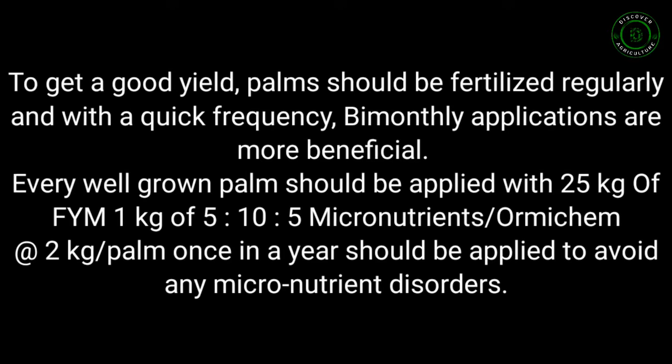Nutrition. To get a good yield, palms should be fertilized regularly and with adequate frequency. Bi-monthly applications are more beneficial. Every well-grown palm should be applied with 25 kg of FYM, 1 kg of 5-10-5 micronutrients, or mycorrhizal inoculant at 2 kg. Palm treatment once a year should be applied to avoid any micronutrient disorders.